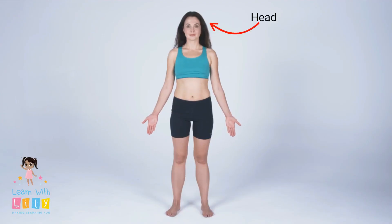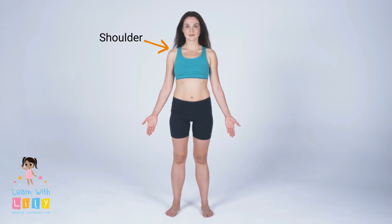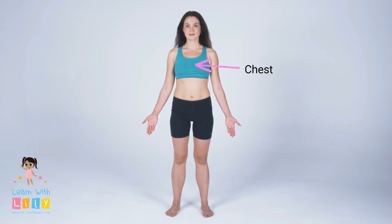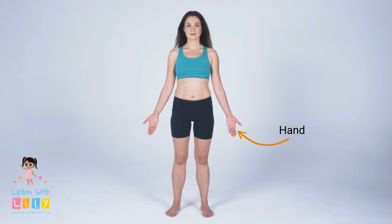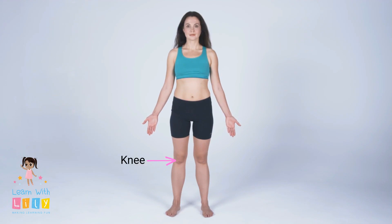Let's name the parts of the body — like the head, and your shoulder. Don't forget your chest, and that's your stomach, and your hand, your knee, and your foot. Those are some of your body parts.